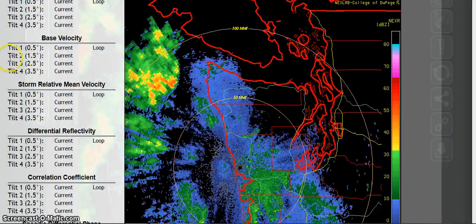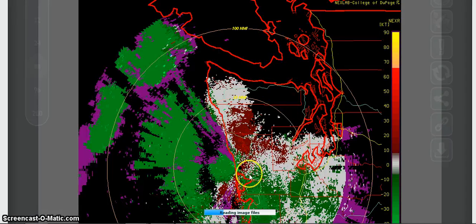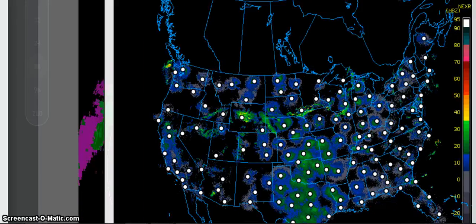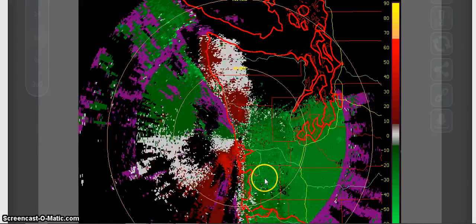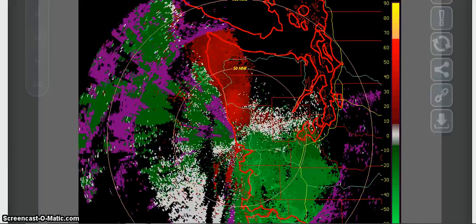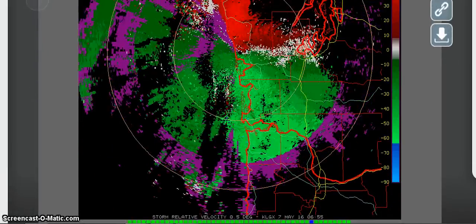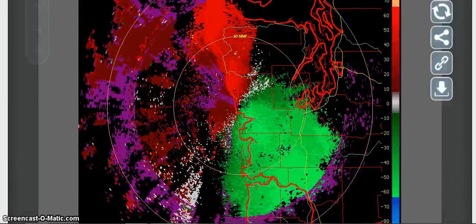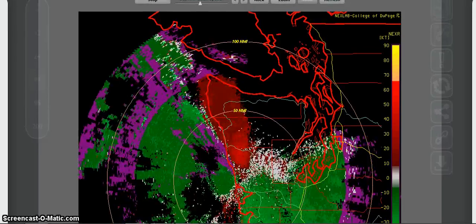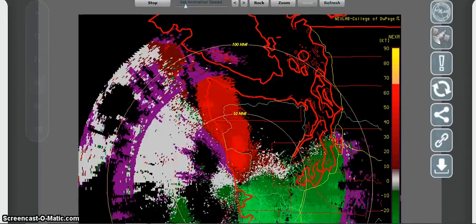I want to show you what this looks like on the storm relative mean velocity. Look at this — that is a lot of intense, different energy. If you look at the key over here, I can slow that down a little bit more so you can see it jumping from all these different colors.